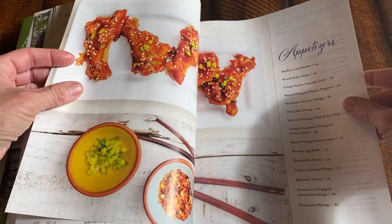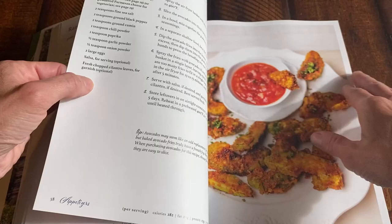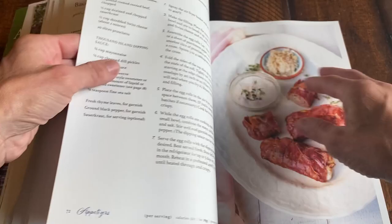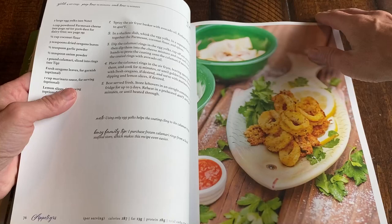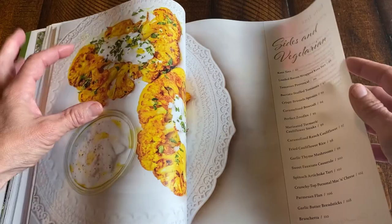Here are some appetizers. If you like my bourbon chicken, I made chicken wings with the bourbon chicken sauce — kind of like a sweet and sour sauce. We have buffalo cauliflower, salt and vinegar pork belly chips, onion rings, Reuben egg rolls, mozzarella sticks, calamari, and the bloomin' onion. My friend Lisa, who was one of my recipe testers, wanted a bloomin' onion, so I made that.